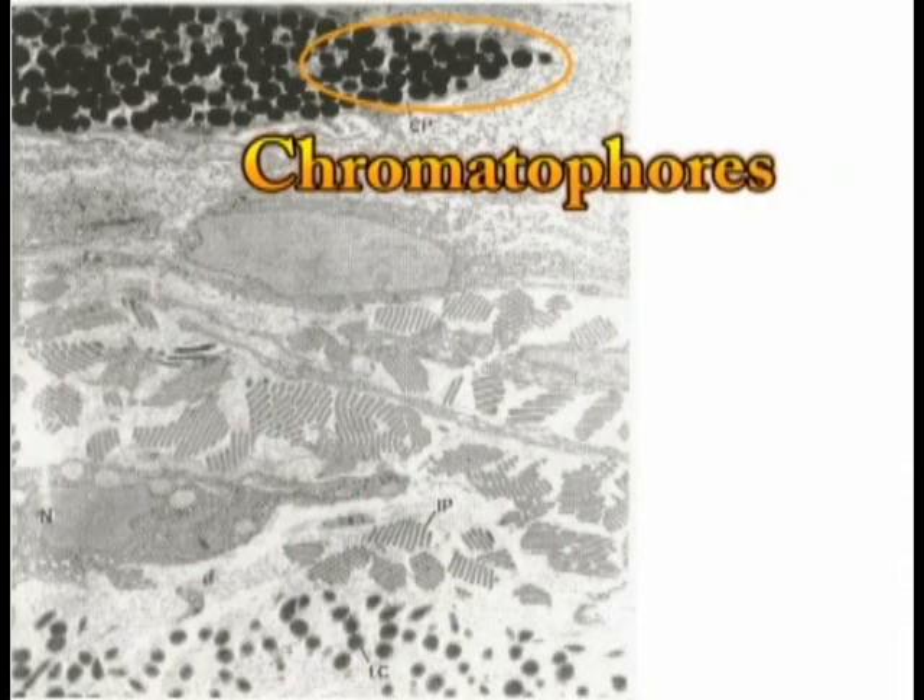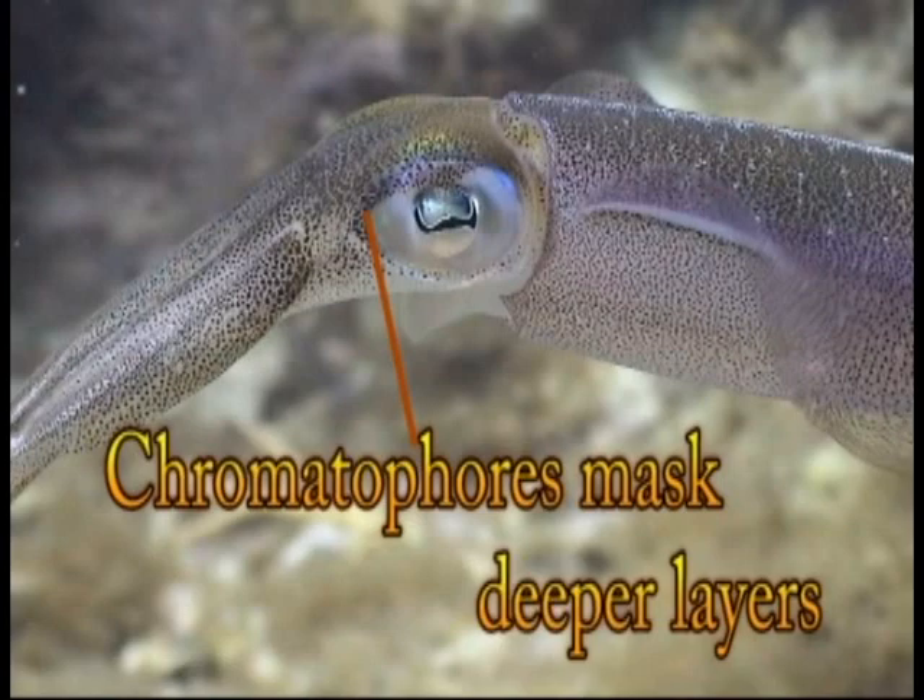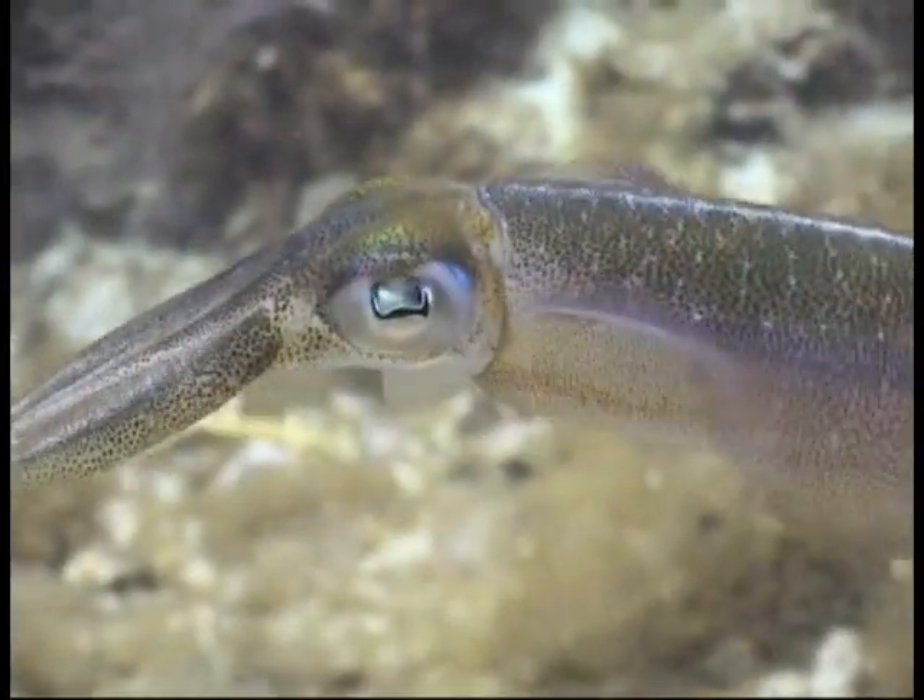In the topmost layer, chromatophores contain sacks of pigment grains, positioned precisely in relation to the underlying reflectors. The chromatophores have sets of muscles that pull radially, stretching the pigment sac so the color covers more area. Special lobes in the brain directly control the chromatophore muscles.